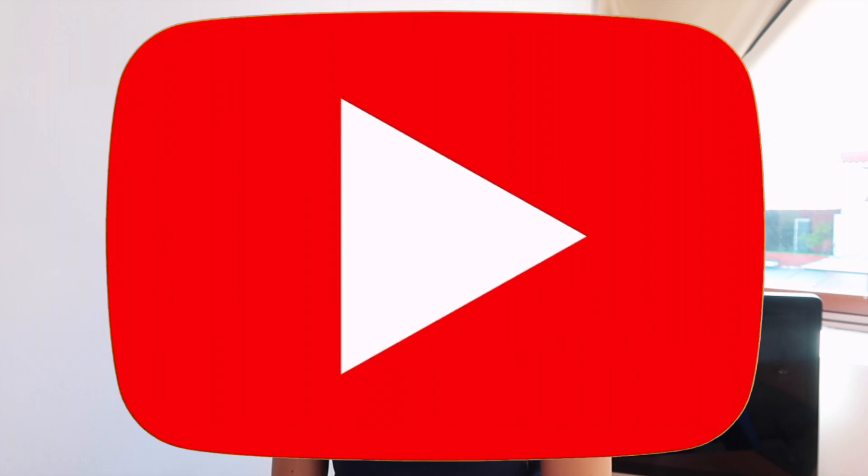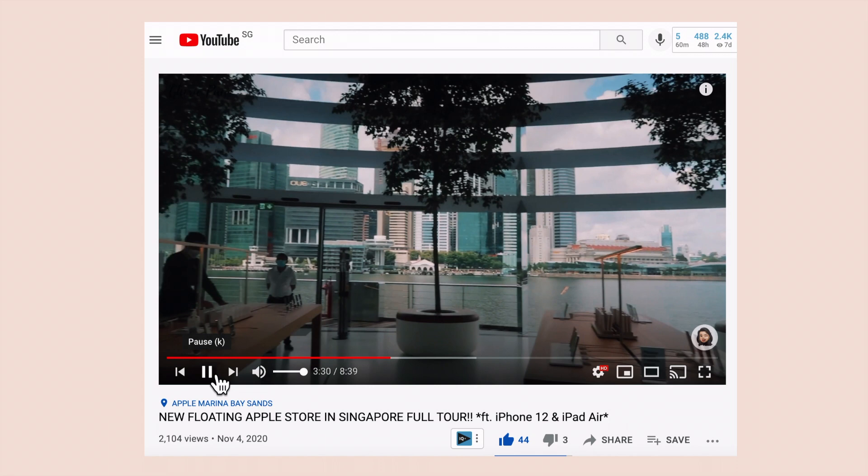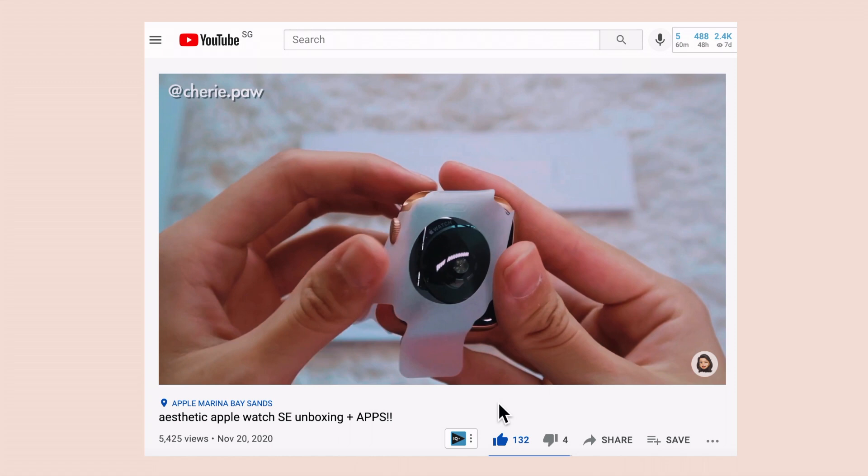Make sure you like, comment, subscribe, and hit that notification bell. If you're interested in other videos I've made — unboxing my iPad, Apple Pencil, Magic Keyboard, and Apple Watch, as well as apps I use on my iPad and phone — definitely check those out. With that, let's jump straight into the video.